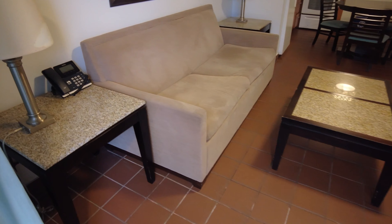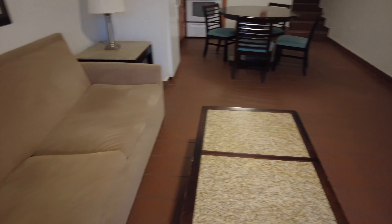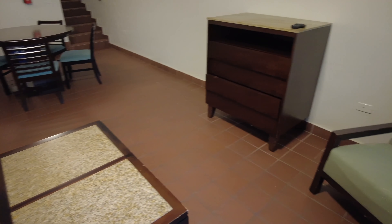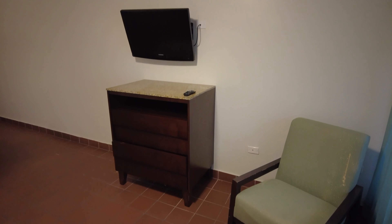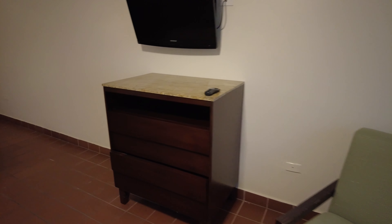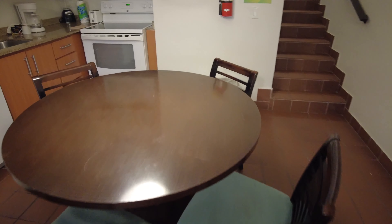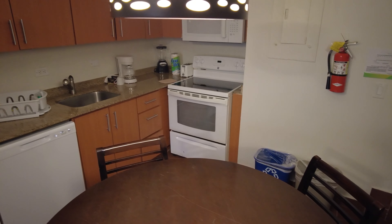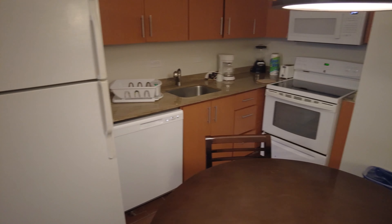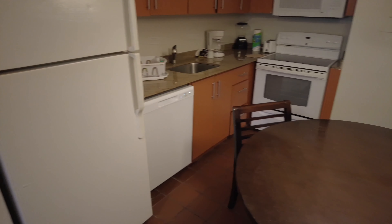You enter right into the living room. They have a couch, and across the room they have a dresser, a TV, and a chair. In the same room you have a dining area, and you have your kitchen with the stove and microwave, and your refrigerator and dishwasher. So it's your basic kitchen.